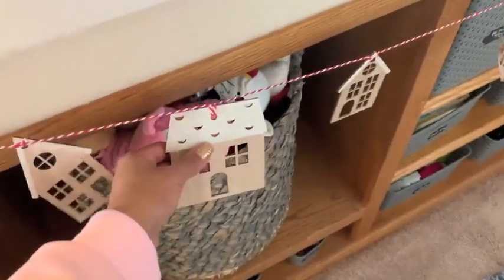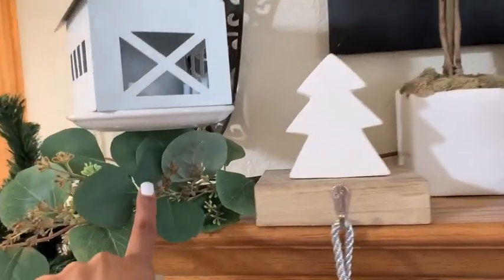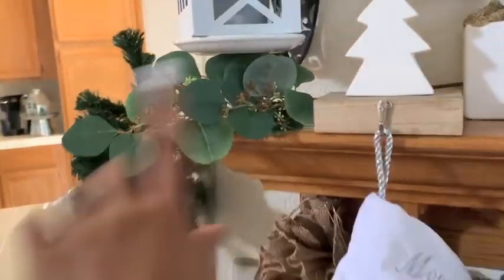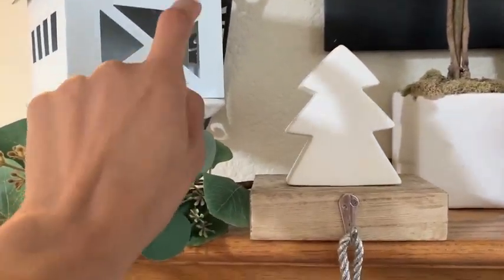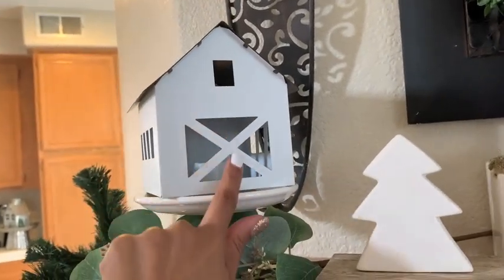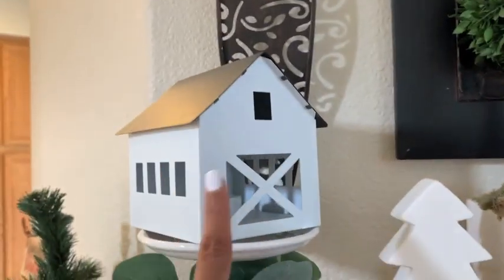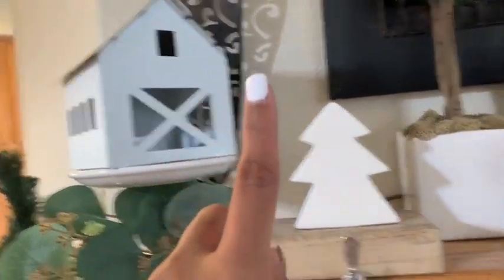On the mantle, I have greenery from the Target Dollar Spot. This pedestal is redone and I got it as a gift. This little house with the black timber roof lights up as well — that is from the Target Dollar Spot.